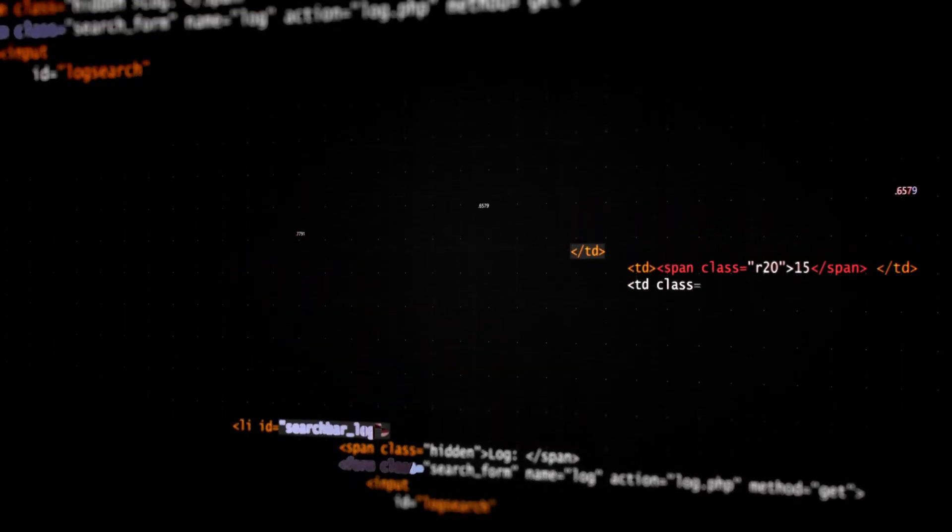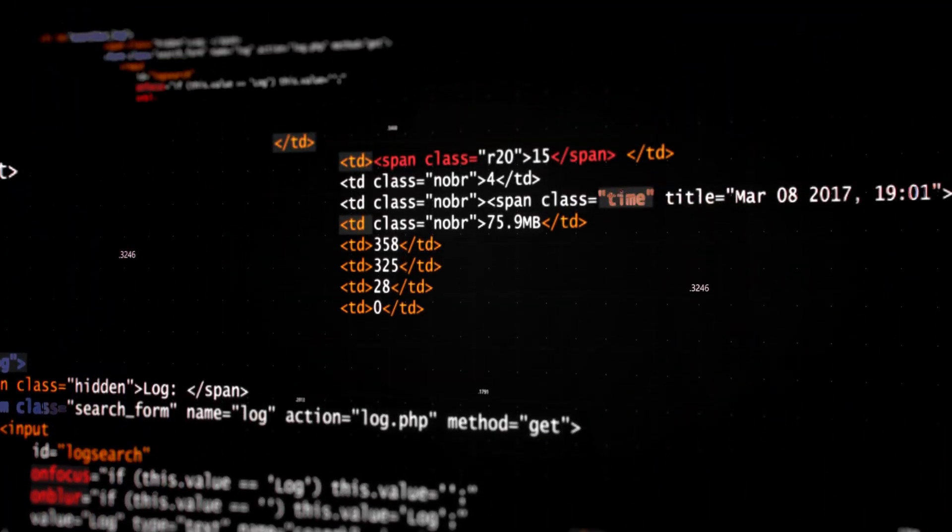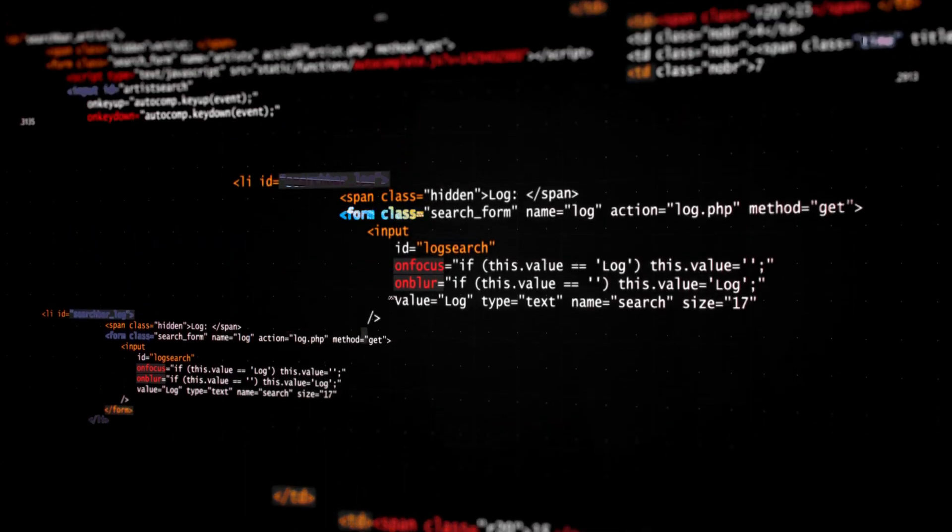Welcome to this video where we'll be discussing how ChatGPT can help frontend developers. As a frontend developer, you're constantly seeking ways to improve your workflow, increase productivity, and enhance the overall user experience of the websites you're building. Frontend development is a challenging field and sometimes we need assistance to solve complex problems. This is where ChatGPT can come in and help you. Let's explore the ways in which ChatGPT can assist frontend developers.